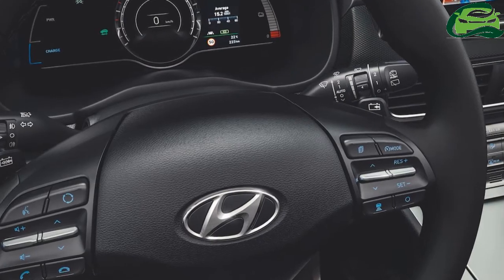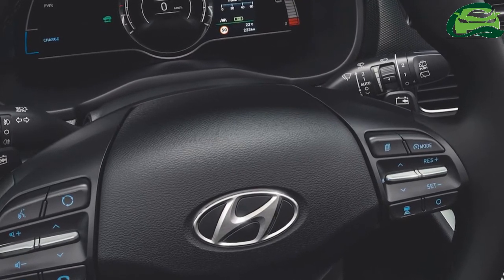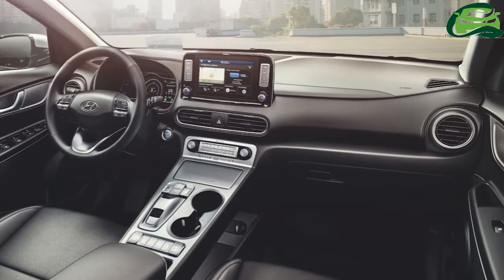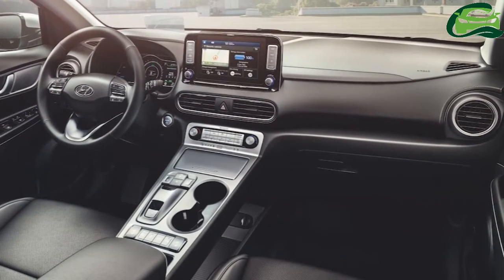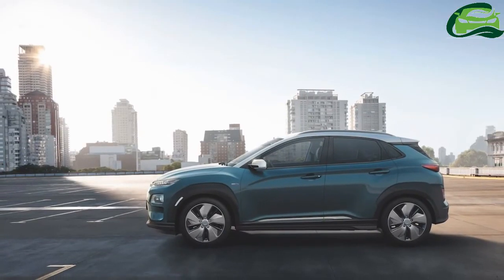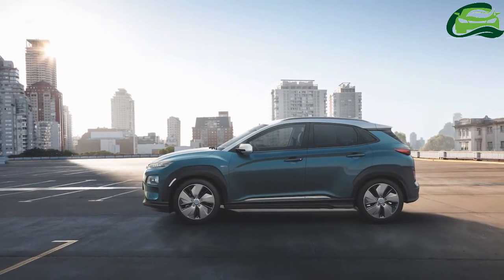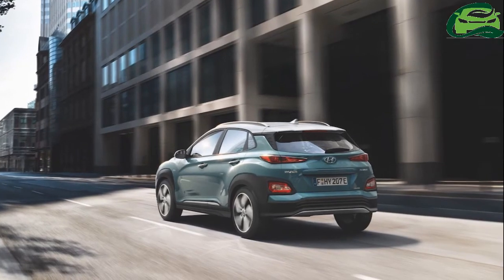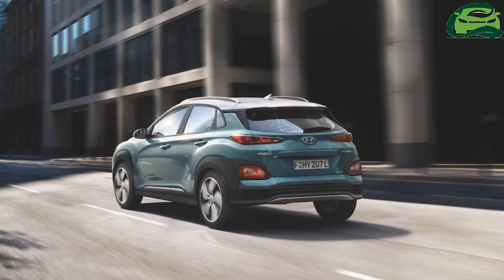The 0 to 100 km/h acceleration time reduces to 7.6 seconds in this model, but the top speed remains the same at 167 km/h. Fully charging the 64 kWh battery using a standard AC charger takes 9 hours 40 minutes. Using a 100 kW DC fast charger, it takes only 54 minutes to charge the battery to 80%.